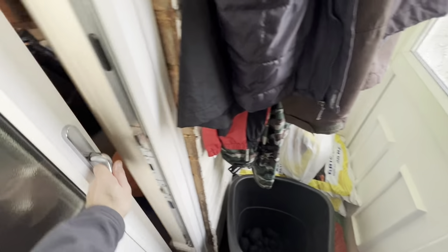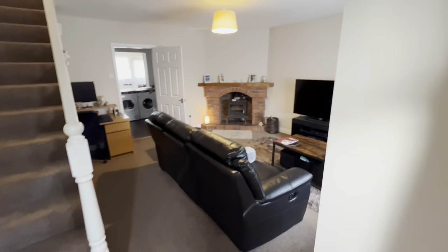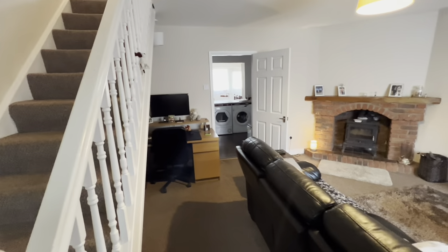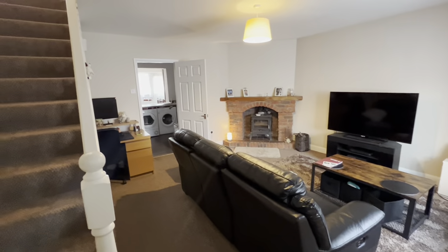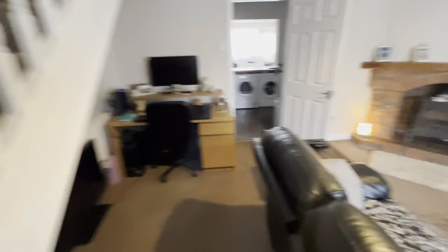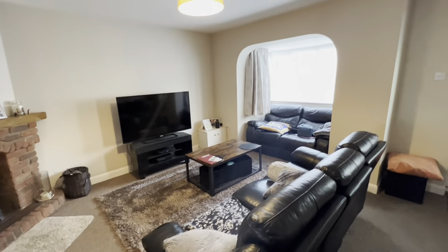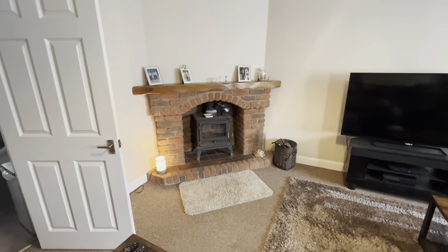There's a bit of a coal bucket here because we have a multi-fuel burner. The current owners use coal, but you can use wood or any other environmentally friendly substance. We go into this nice living space. We've got our stairs clearly there leading to the first floor landing. There's a nice little cubbyhole — currently used as desk space for working from home. You can see a good-sized suite tucked into a nice box bay, and there's the lovely fireplace.